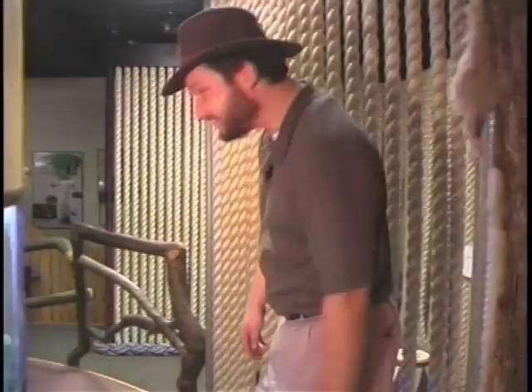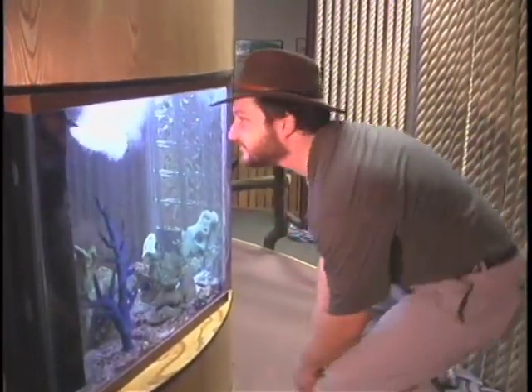Kids come to the Science Place to discover the natural world in a new way. And when they're looking for bugs, there's no need to turn over a rock. They just head to Imagine Nature.